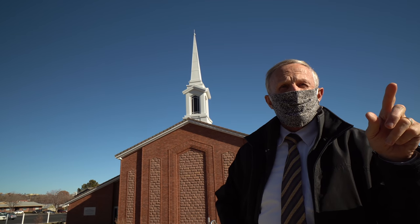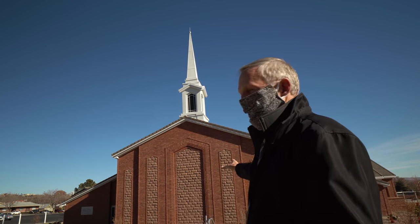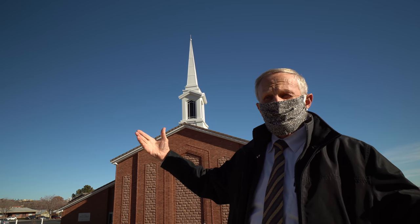You'd also be surprised to know that every temple — there are some 170 temples around the world, with another 70 or more announced and under construction — every temple is always closed on Sundays. This is a chapel or meeting house. We worship in our chapels on Sunday with prayer, hymns, and the sacrament.